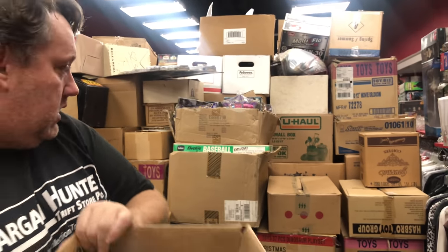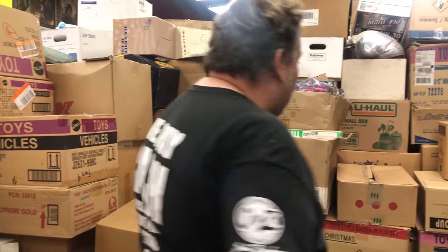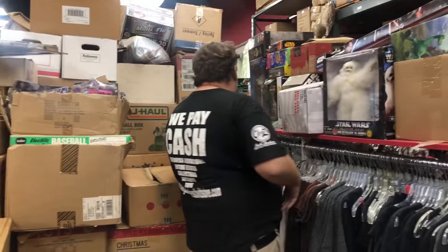Let's take that — I'm sure that'll sell online fast. Then here's a box. We've got a lot of boxes — we literally have 2,500 to 3,000 boxes.